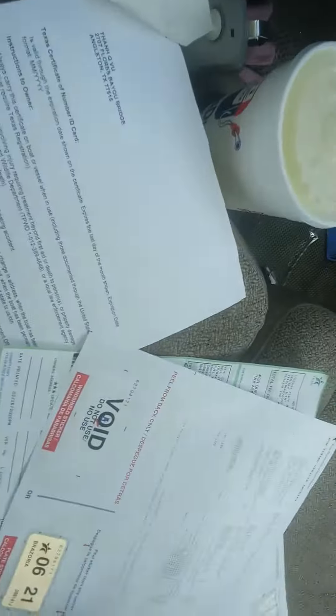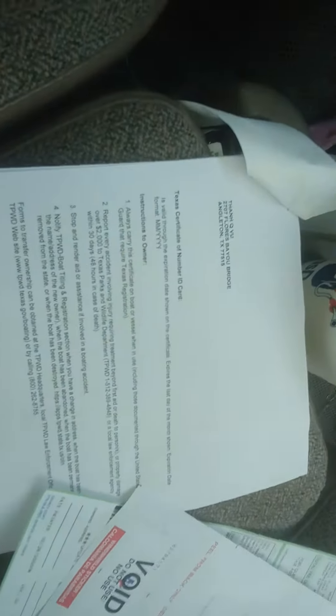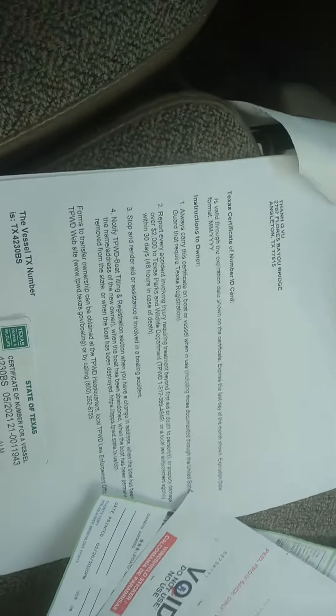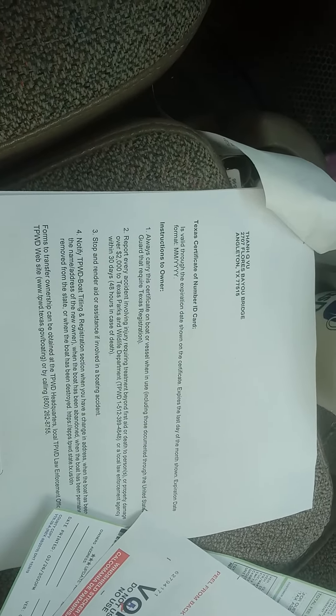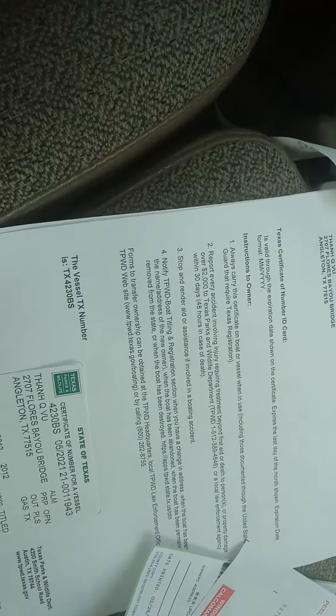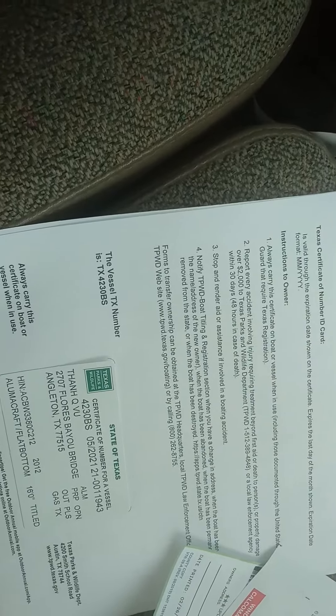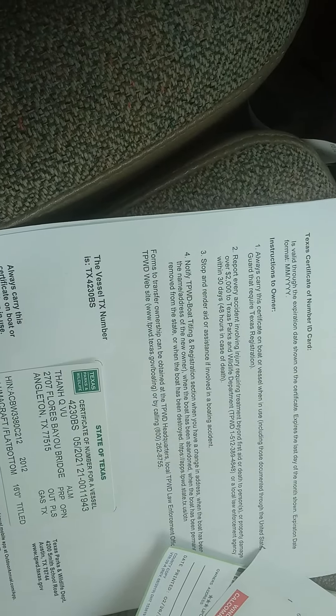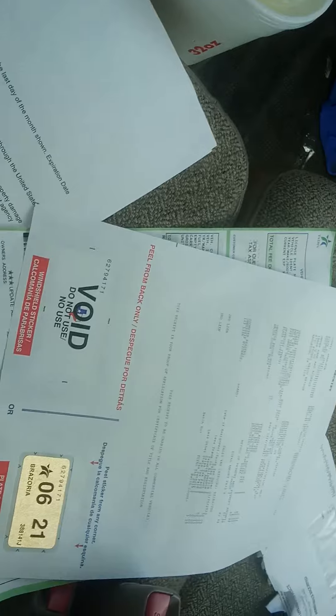Hello everyone, just a quick update on boat, motor, and trailer registration in Texas. I just walked out of the tax office at the courthouse — it took about 15-20 minutes. I got everything registered: titled the boat, titled the motor, and the trailer doesn't need to be titled.